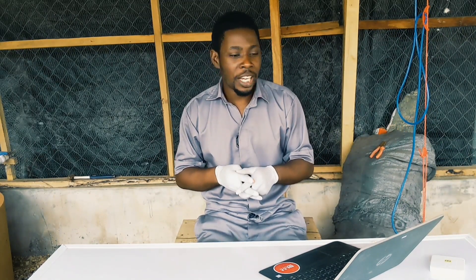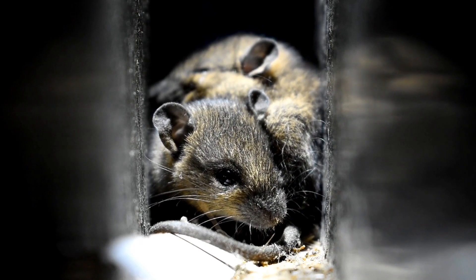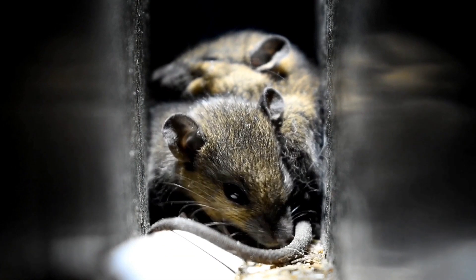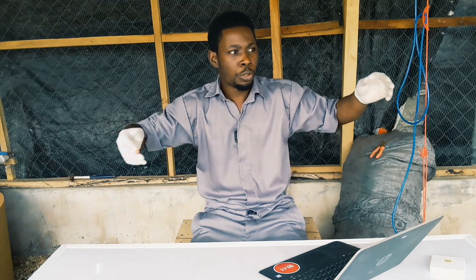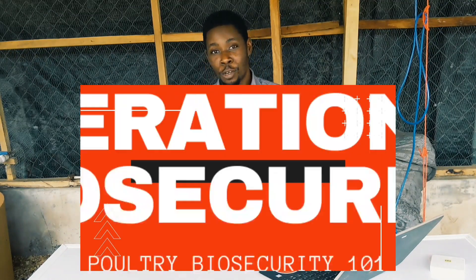A lot of people complain about rodents bringing diseases. Rats are carriers of about 45 diseases, so you want your structure built in a way that prevents rats from entering the pen — cover it well and net it appropriately. You also need to construct a changing room and other facilities. Everything related to construction and structure that helps prevent disease transfer is part of structural biosecurity.